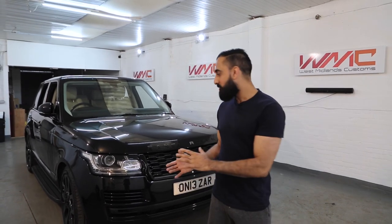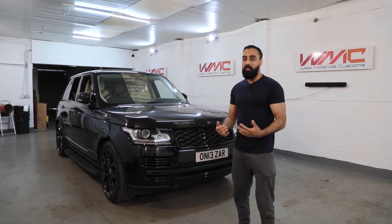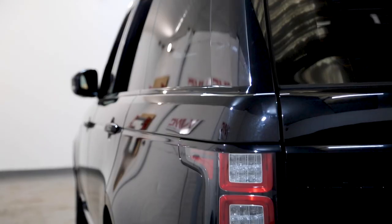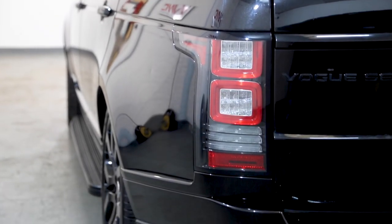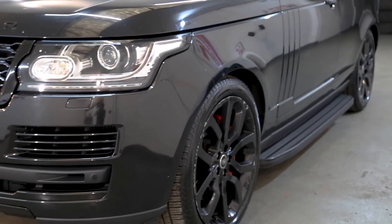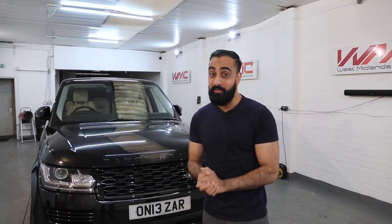Hello everybody, Adi here from WMC again. Behind me we have this Range Rover Vogue which is up for the next transformation. Around a year back we had this vehicle and completely transformed it — now the customer wants something new. It's in for a full wrap; really excited about the color: Chalk Gray Gloss. It's an official Porsche color — you can Google it if you don't want to wait until the end of the video.